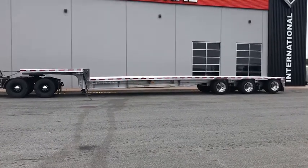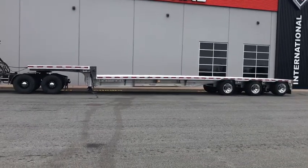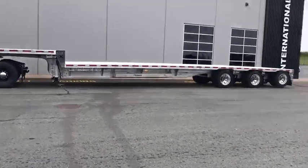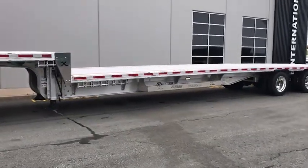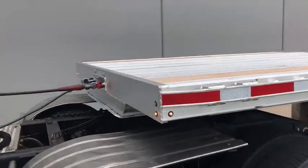Hi everyone, it's Keith Walton, trailer sales manager here at East Coast International. We got one here for you today: a 2022 Extreme XS60, 51-foot Triumph on 72-inch axle spacing. We're going to do a little walk-around so I can show you some of the cool features and benefits and why you should be buying Extreme trailers.